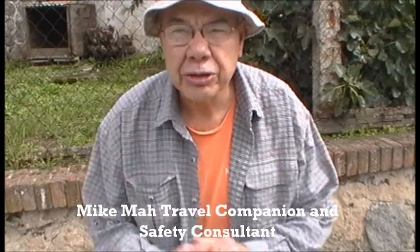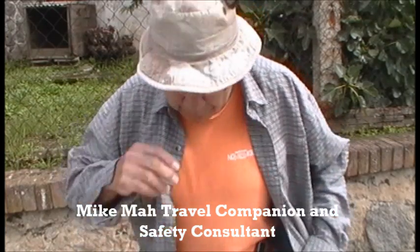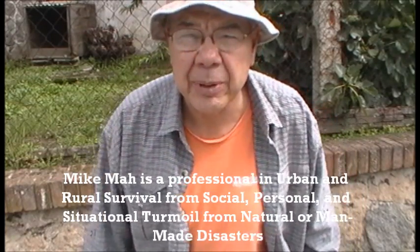Hello, this is Mike, NoStressMike.com. Today I want to talk to you a little bit about what I wear on my waist and a holster — a gun holster that I've developed and I think is pretty good. I want to explain it to you.